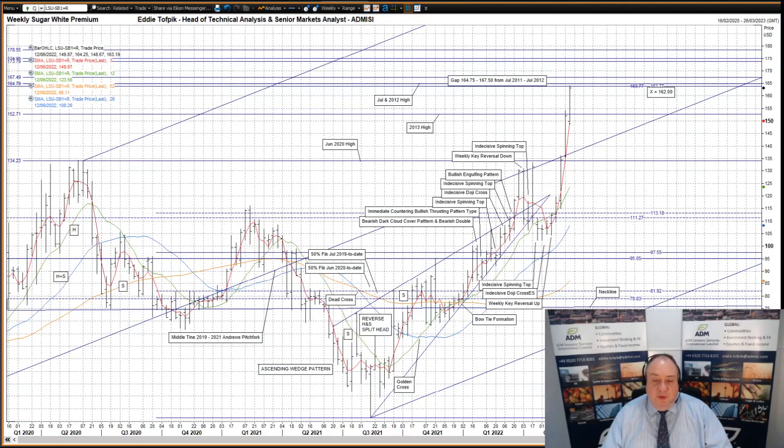Sugar White Premium Spread. The market has finally made sense of the false break higher, then lower, then back up higher, more recently from the ascending wedge pattern formed between July 2021 and the middle to late part of May. It was a reasonably good-looking pattern. However, problems started to happen when prices reached the final part of the pattern, and it's only the weekly key reversal up made four weeks ago that finally decided the matter.